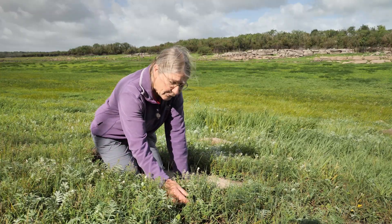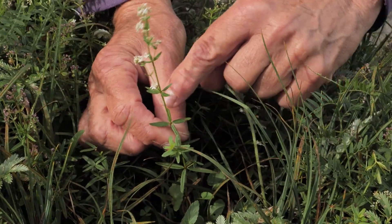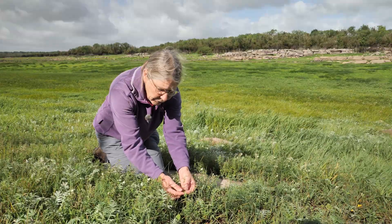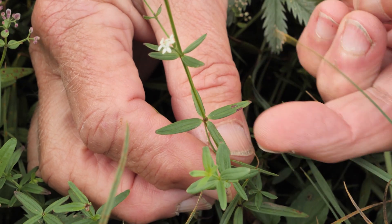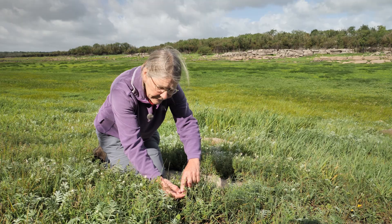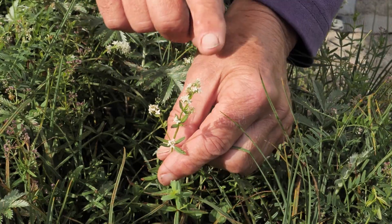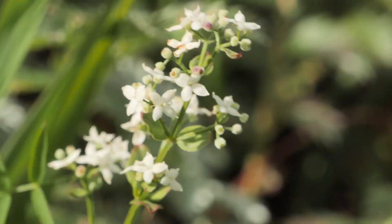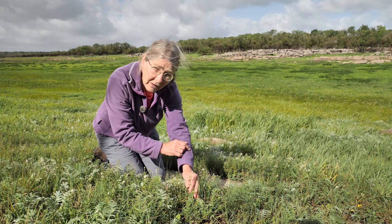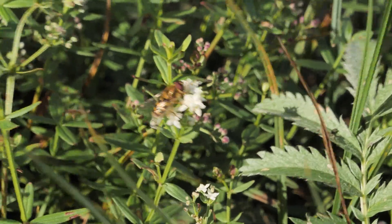The bedstraw family, the Rubiaceae, is characterized by whorls of leaves going up the stem. In the case of the northern bedstraw, the leaves are quite flat, usually just four of them, with a midrib that is very visible down the middle. There's a head of flowers which are quite scented, with four or five petals, and they can be pollinated by insects such as hoverflies, making them an attractive plant for their scent.